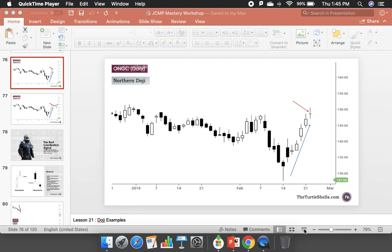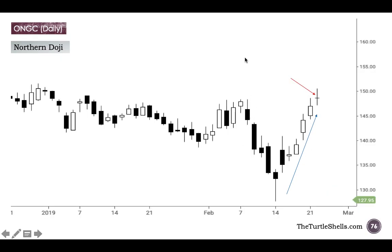Let us have a look at an example of a northern doji. In one of our previous videos, we mentioned that there is a northern doji and there is a southern doji. A northern doji is one that comes after an uptrend.